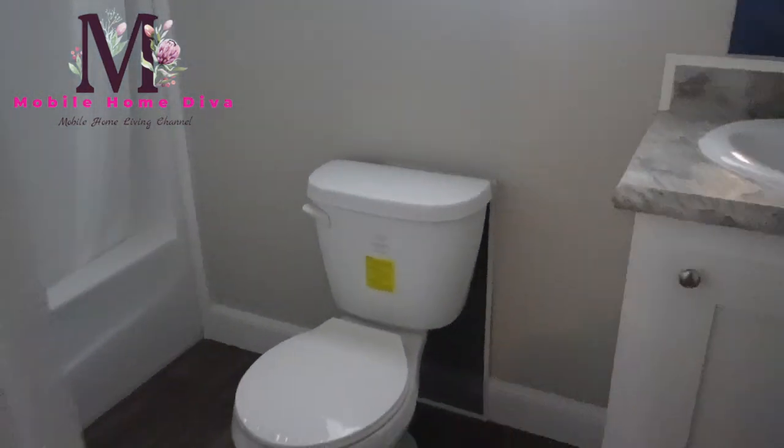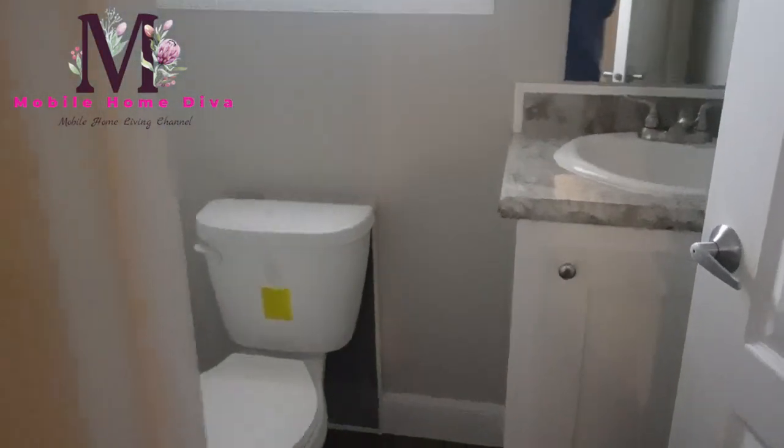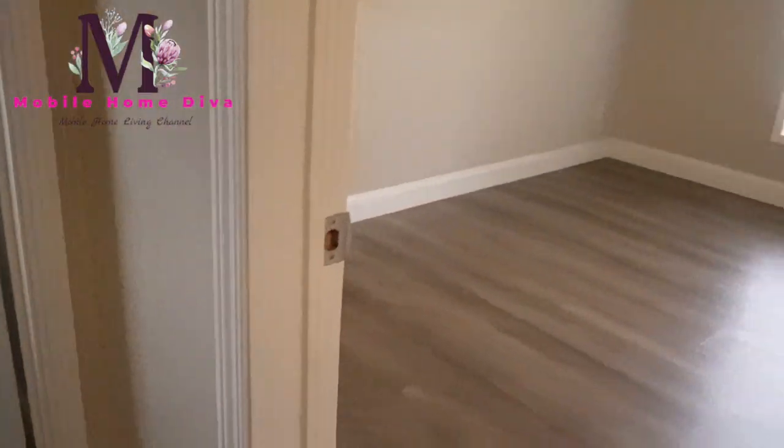Straight down this hall you have the guest bathroom. You've got your tub and shower combo there, a sink, a window in here that opens, and there's your sink, toilet, and mirror. Really nice.